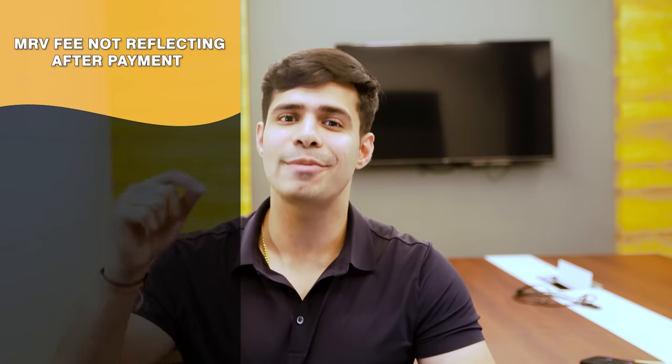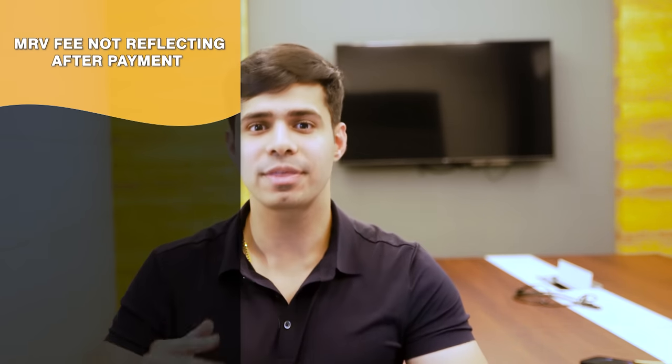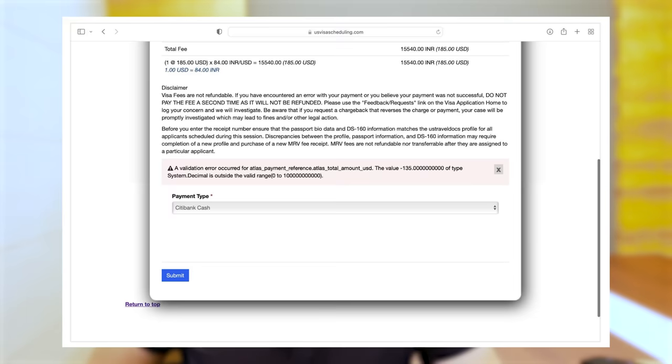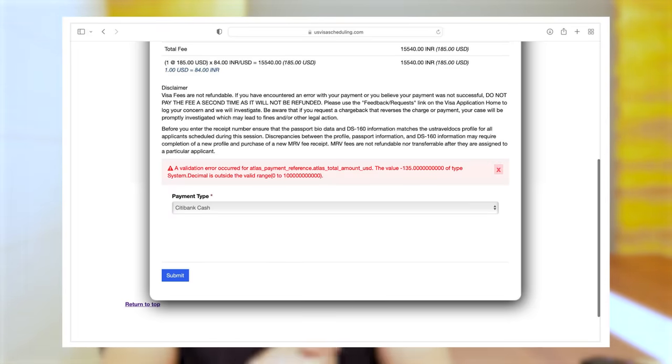The second issue, which is very common, is that users pay the MRV fee on the portal and it doesn't reflect. The fee seems to just disappear. There's a message on screen saying if you pay the MRV fee a second time it won't be refunded, so you should just keep waiting. This causes tremendous delays and havoc. Sometimes you'll also see a decimal error on screen, which is apparently a programming error on their end.